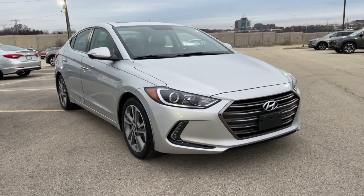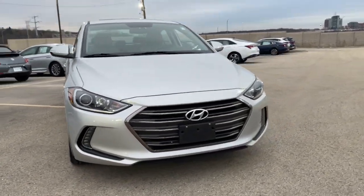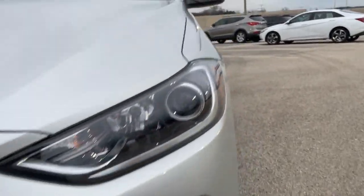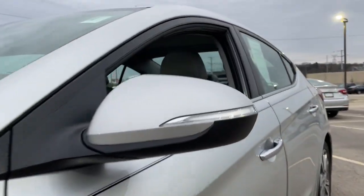Your next car could be the 2017 Hyundai Elantra. This vehicle still has fewer than 45,000 miles on the clock, so it won't last long.